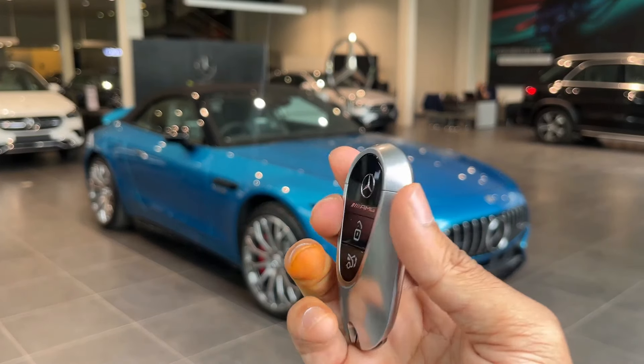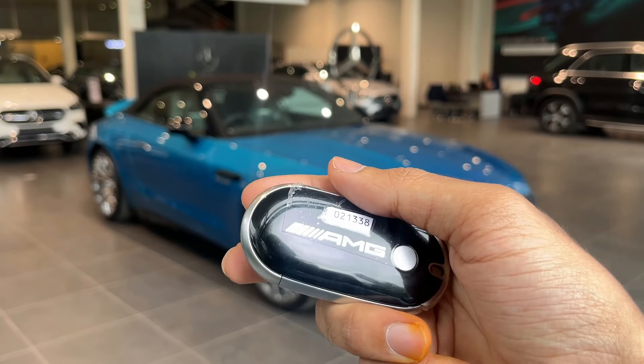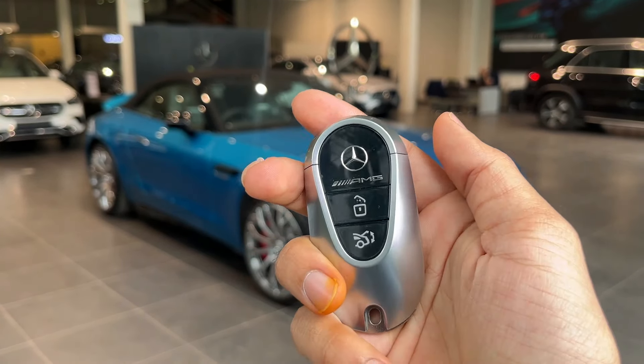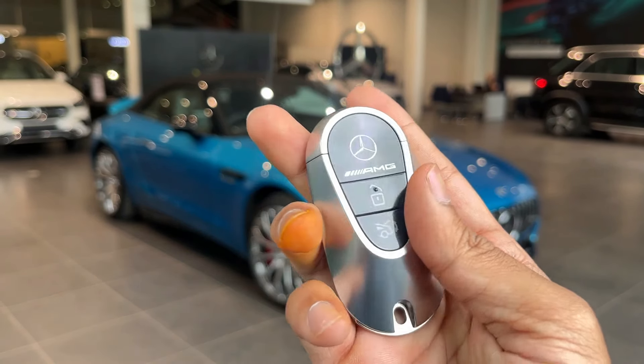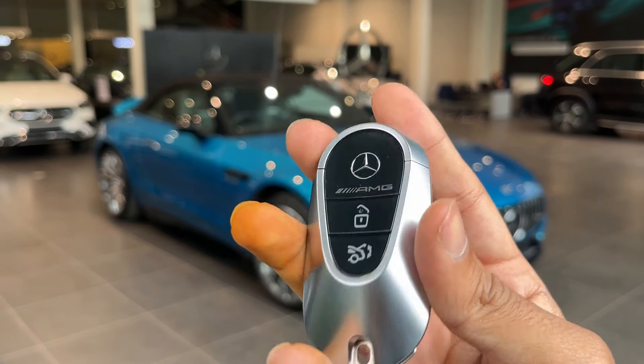First of all, I want to show the keys to this car. Typically, Mercedes-Benz's new keys are the same type of keys. For lock, unlock, and boot open, you get these 3 buttons. It is a classic key.